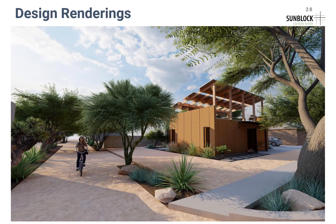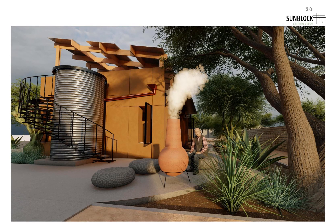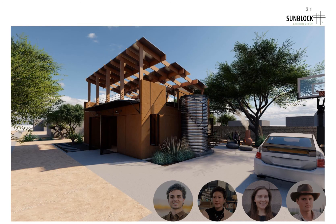To conclude, we'd like to show you some design renderings of what the ADU and Camino Verde would look like in the Menlo Park neighborhood. On behalf of my group and myself, I'd like to thank you for listening to our presentation and proposal for the Solar Decathlon Design Competition. Thank you.